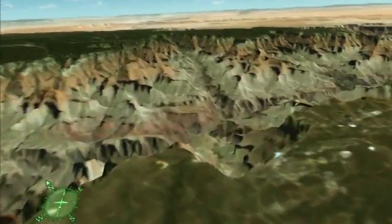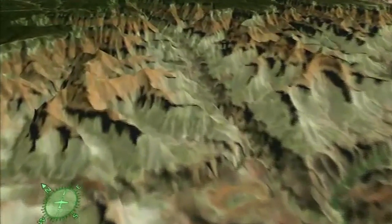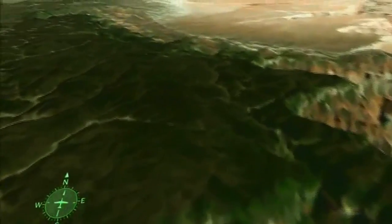Following the Bright Angel Fault across the canyon to the north, we arrive at the north rim, which reaches elevations over 9,000 feet. As we pass, note the Kaibab Monocline, which forms the eastern edge of the Kaibab Uplift.